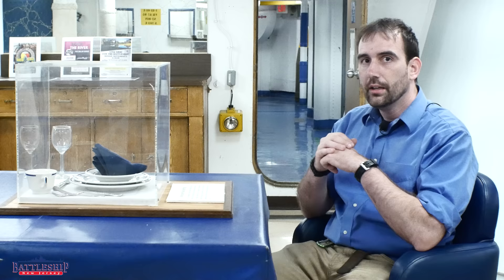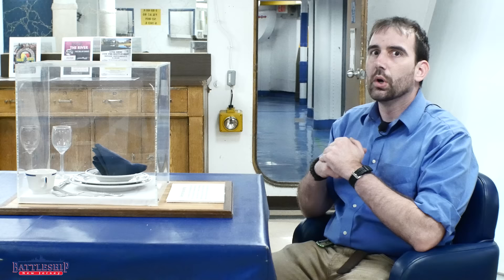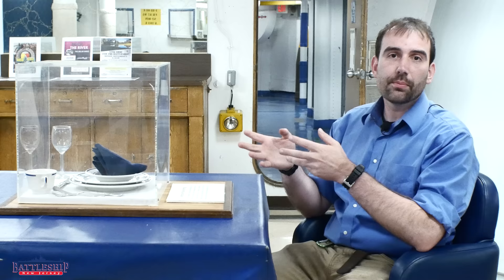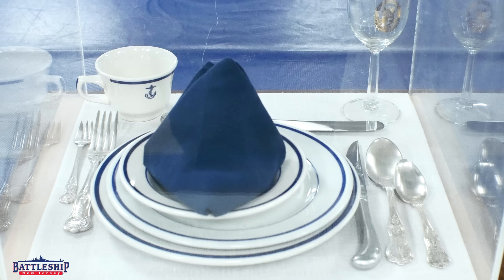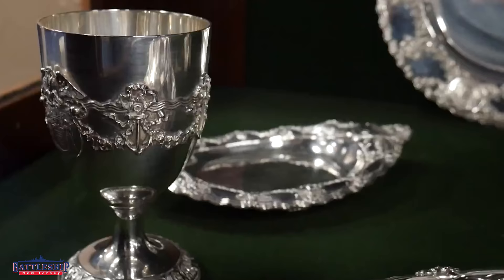For the officers, by an act of Congress, an officer is also a gentleman. So that sort of feeding does not work for gentlemen, and it is much more common for the officers to eat on fine china or even silver. We have an officer's place setting right here that shows what many of the particularly more formal meals would have been served on.